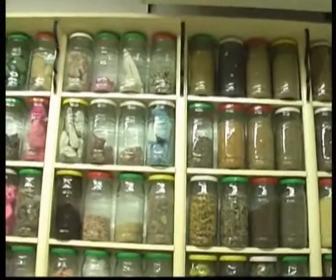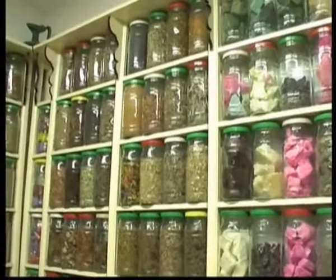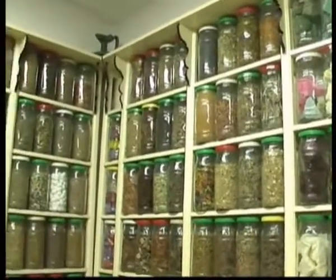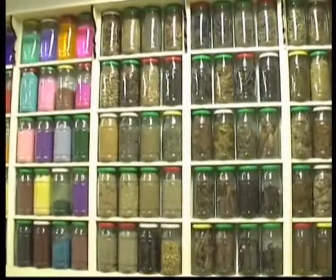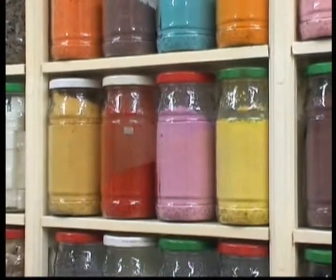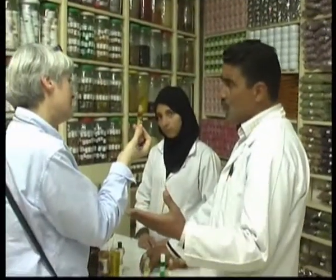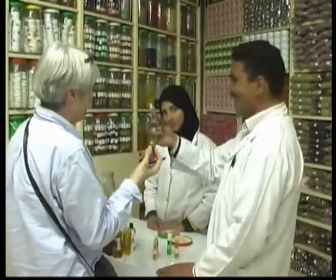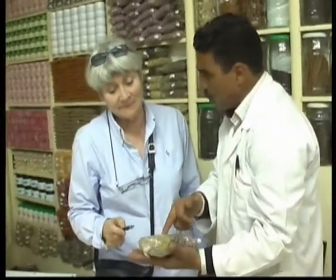He then led me inside his store where there were rows and rows of jars containing all kinds of things — frankincense, dried herbs, spices including cumin, cinnamon, black pepper, and white pepper. Here are some natural dyes, and then he showed me his perfumes, his essential oils — obviously trying to sell me some — and packages with mixtures of herbs for different ailments.